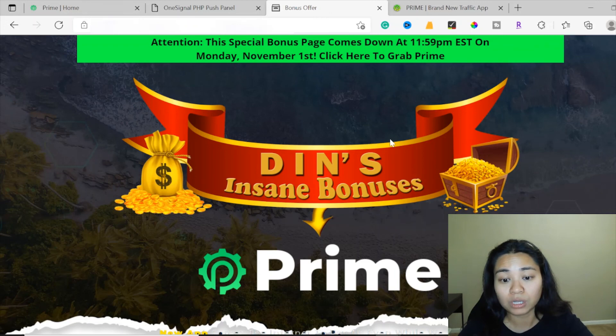All of my bonuses are included even if you just buy the front end at $17. That brings me to the end of this video — thank you so much for watching my Prime review. I hope you enjoyed my review video. Make sure to click the link below to purchase Prime at a discounted price, and don't forget to pick up my free bonuses down below in the description. Make sure to like and subscribe to my channel, and I'll see you guys in my next video.